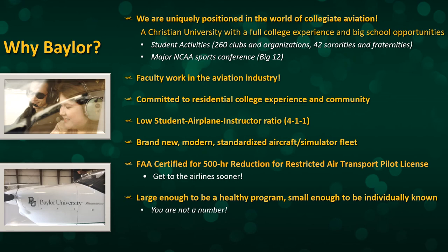With about 80 students in the program, we are large enough to be a healthy program, but small enough that our faculty and I get to know our students individually. We meet with every student every semester to talk about how they're progressing in their courses, what their course schedule needs to be for the next semester, and to monitor the progress of their flight training to make sure everything is on track.